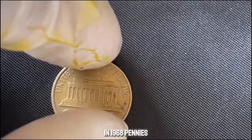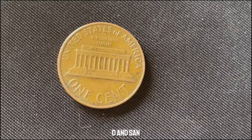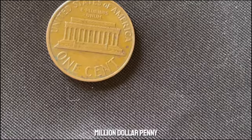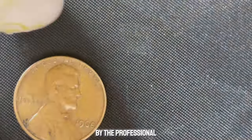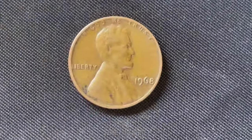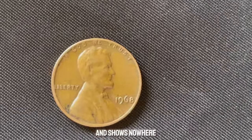In 1968, pennies were minted in Philadelphia (no mint mark), Denver (D), and San Francisco (S). What sets the million-dollar penny apart is its pristine condition, often graded as MS-67 or higher by the Professional Coin Grading Service (PCGS). The MS stands for mint state, meaning the coin has never been circulated and shows no wear.